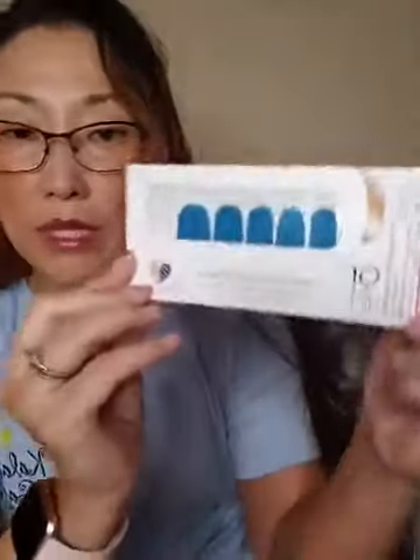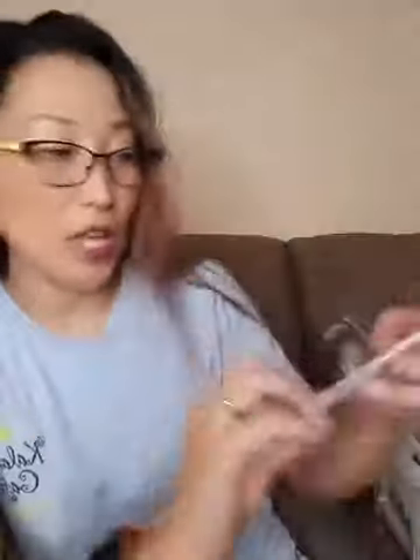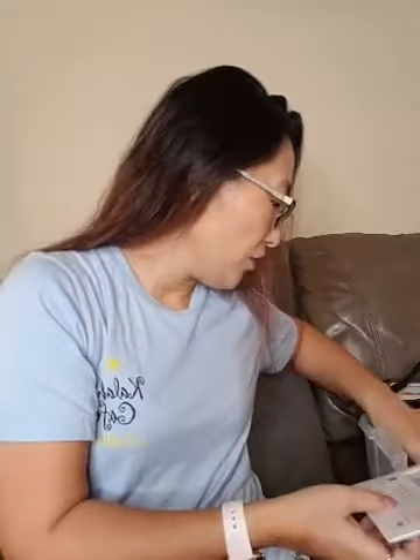Those are the blues. Then I have a teal — Maui Mystic — and this is retired, so you better grab it while you can. Then I have Aspen Sky, which is like a light blue. I would say Maui Mystic leans more blue than green, though.